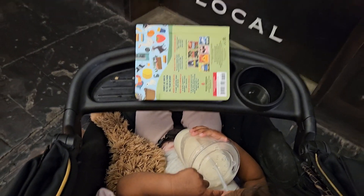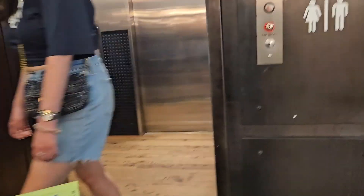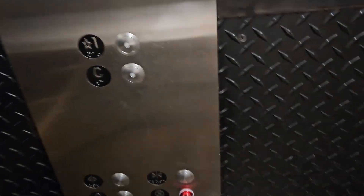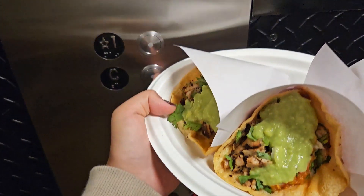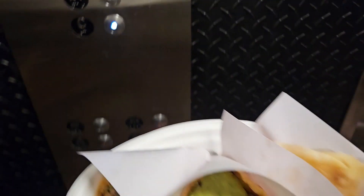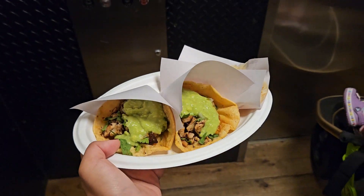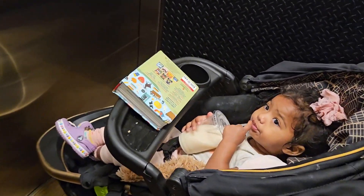Valentina is drinking horchata. Look, we got the tacos, quesadilla — I just got chicken. We're ready for lunch.